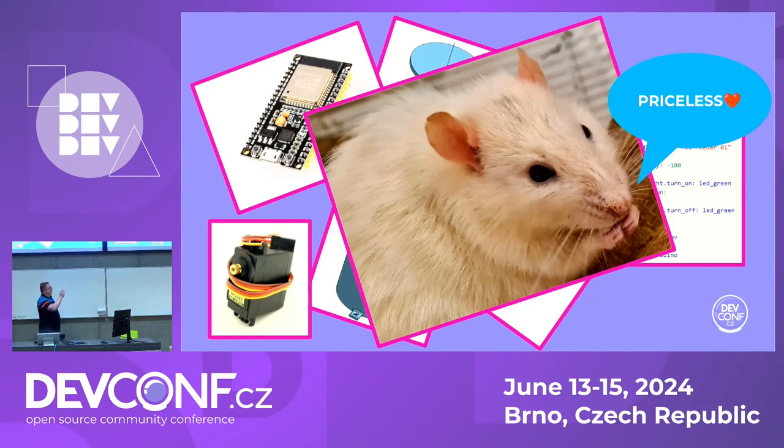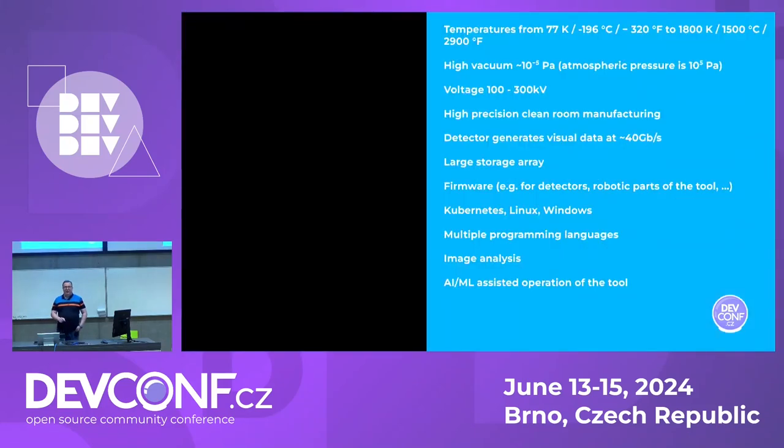This is about hardware and software, but I'm talking about something more serious — more serious engineering. Something that's a mesh of tons of technologies that shouldn't be put into one tool. It has temperatures ranging from 77 Kelvin to 1800 Kelvin. There's high vacuum, high voltage — the lowest we have in the tool is 100 kilovolts, the highest 300 kilovolts, which kills you if you touch it. Some high-precision clean room manufacturing, with parts produced at nano precision — 10 nanometers is the error when manufacturing those parts.